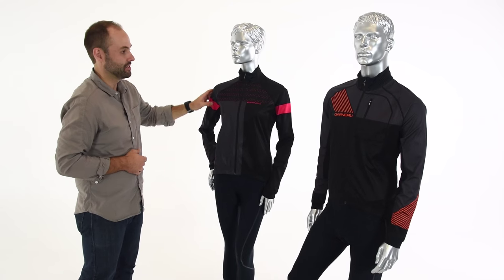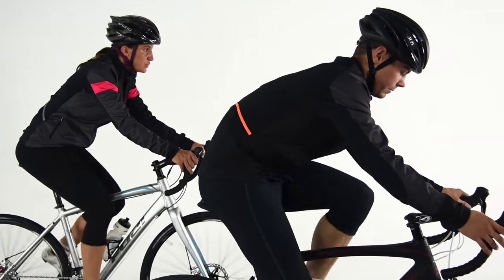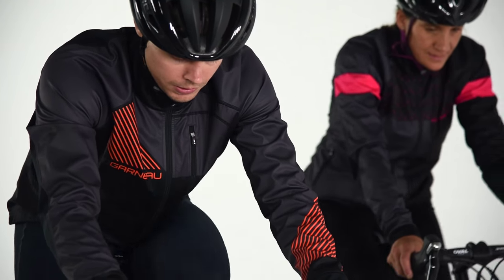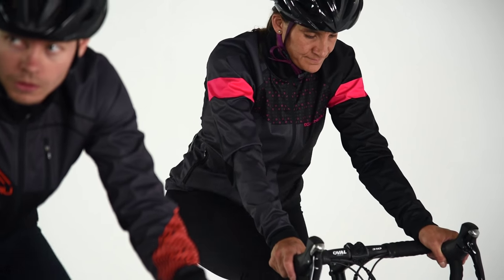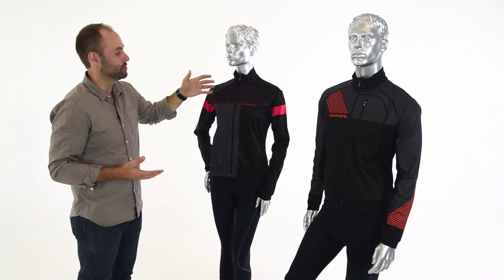It also has a raglan cut sleeve in the men's and women's. What that does is, when you move forward into the riding position, because it's one piece that goes from the shoulder down to the wrist, it's going to move with you as you move. It's going to reduce any wind resistance and flapping — it's a little bit more aerodynamic.